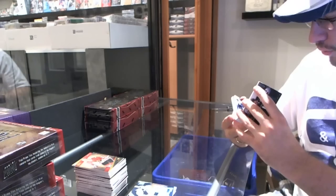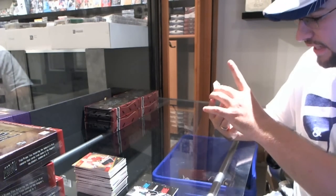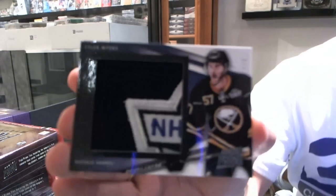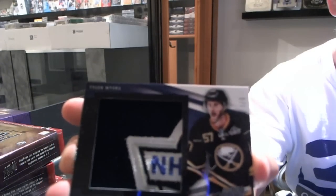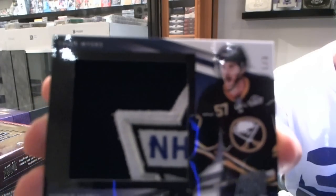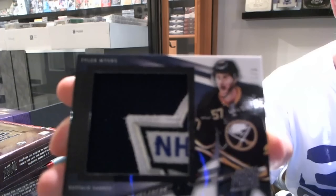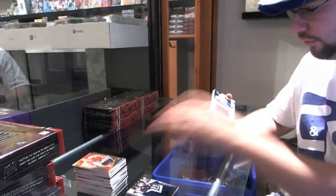For the Buffalo Sabres, numbered one of three — premiere game patches — Tyler Myers, one of three! Oh wow, that just follows it up just like that.